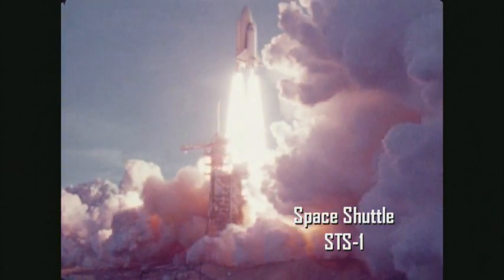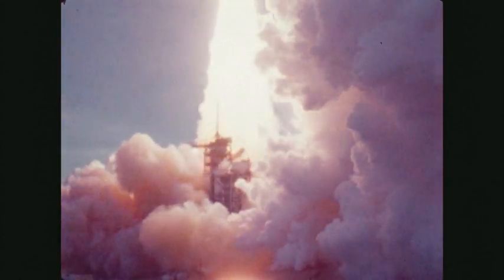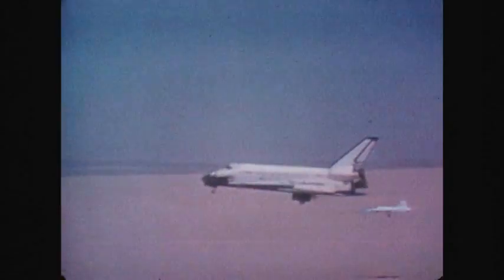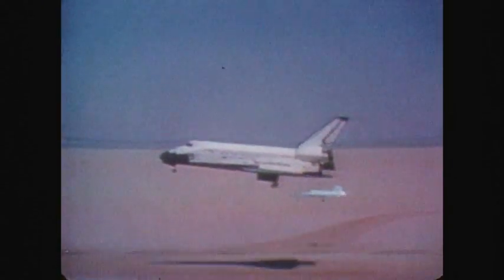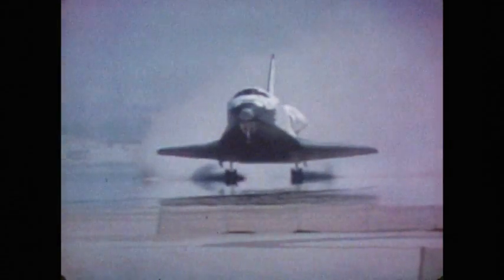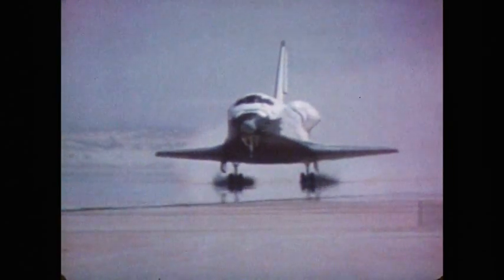Prior to Constellation, the Space Shuttle was the only spacecraft launched as a complete system without flying an unmanned test first. The integrated flight included detaching solid rocket boosters, a detaching external tank, a return through Earth's atmosphere, and an unpowered landing from orbit — all of which were tested for the first time with a crew on board. For Constellation, spacecraft will see a return to unmanned flight tests.